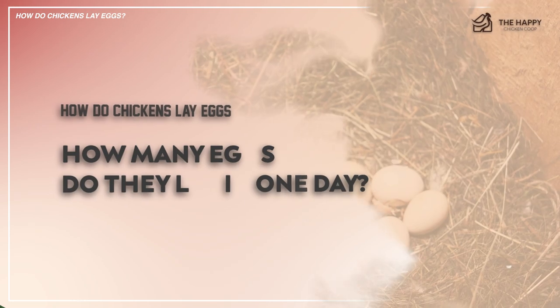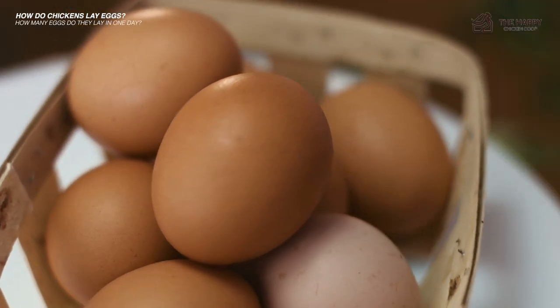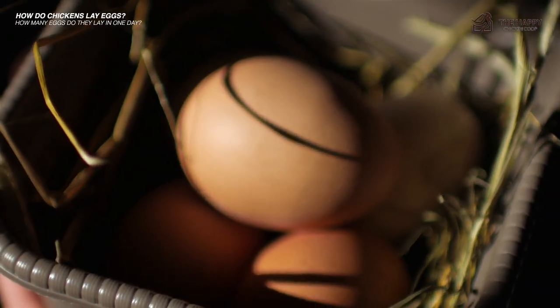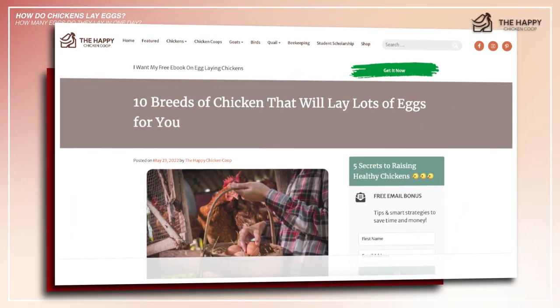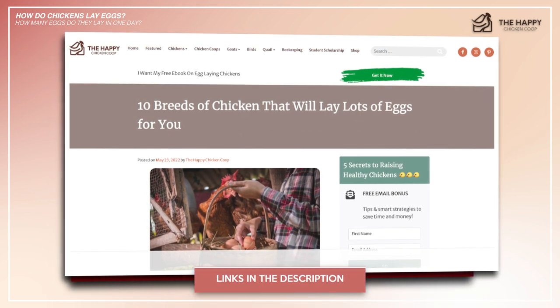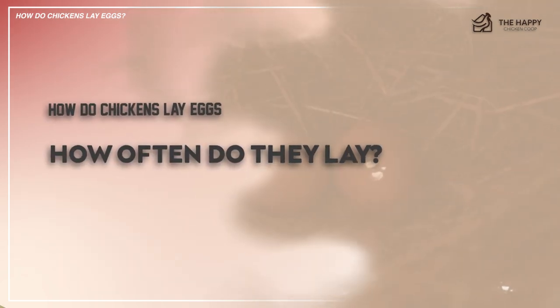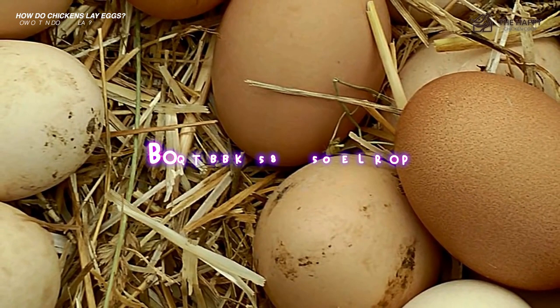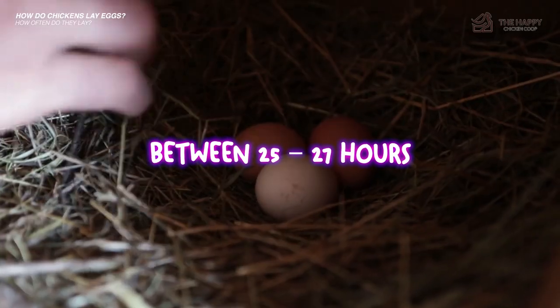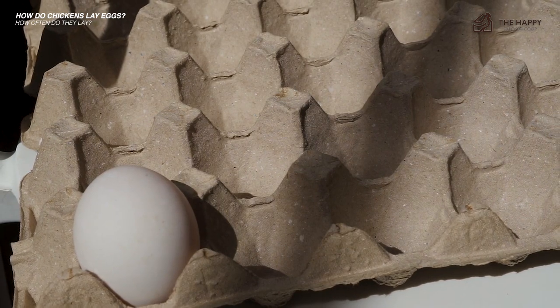How many eggs can chickens lay in one day? The vast majority of hens will only lay one egg every day, though occasionally you will get two in the same 24-hour period. How often do chickens lay? The laying period for a hen is between 25 to 27 hours — roughly equivalent to an egg per day, but it is normal to use a 1.25 calculation.